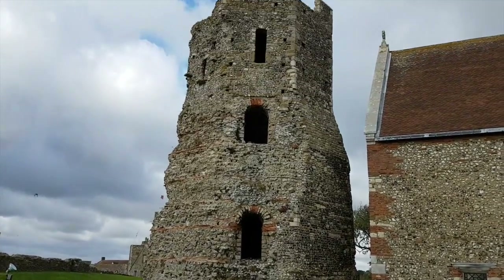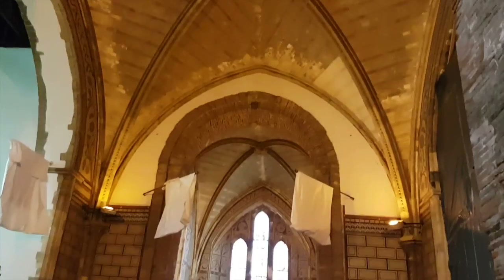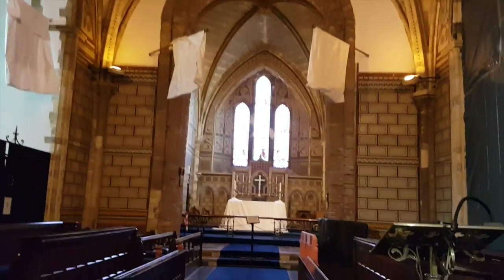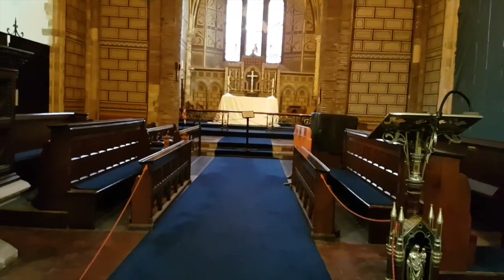People have been here since the Iron Age, they believe. There's a Roman lighthouse and right next door a Saxon church from the year 1000. As you can see, the Saxon church is still in use. There's a lot of restoration going on outside - one of the guys just asked me if I wanted to go up on the scaffolding, but it's very windy.